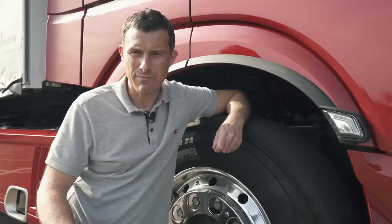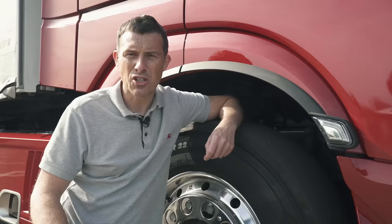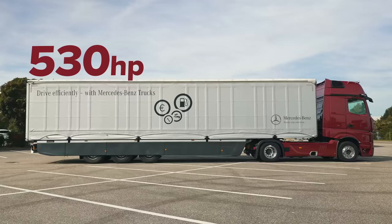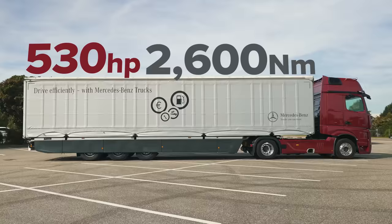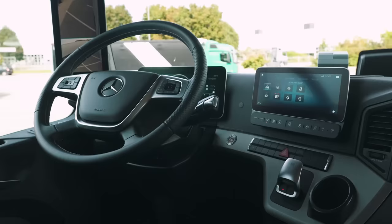Now let's talk about power. This Actros L has a 13-litre straight-six turbo diesel engine that pumps out 530 horsepower and 2,600 newton metres of torque. It drives the rear wheels via a 12-speed automatic gearbox. I'm going to experience it for myself out on the road.